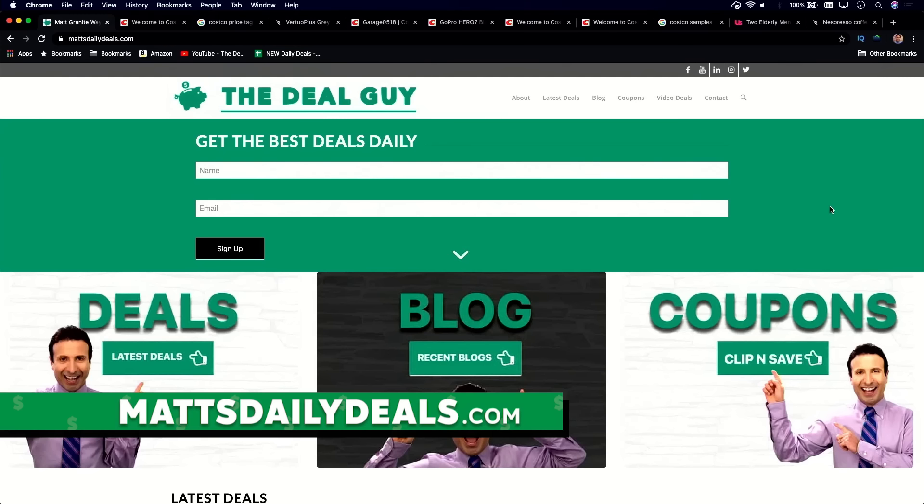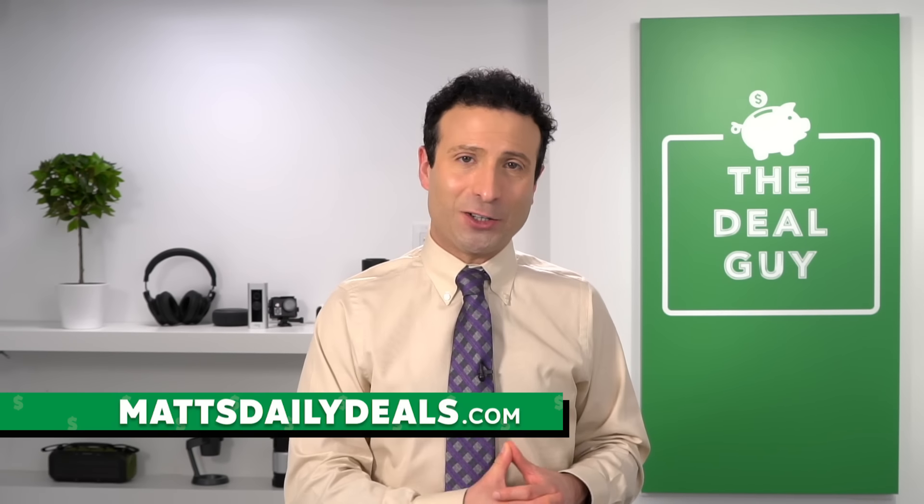Everything that you could save money on right now is live on mattsdailydeals.com — the best deals, the biggest coupons. Feel free to sign up for my email newsletter. I do use affiliate links, which means I benefit if you are kind enough to use one of my links at mattsdailydeals.com.